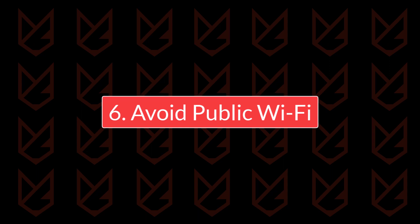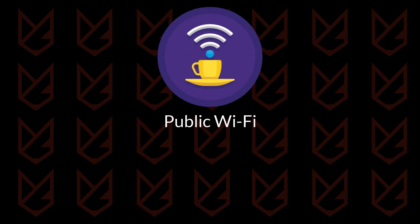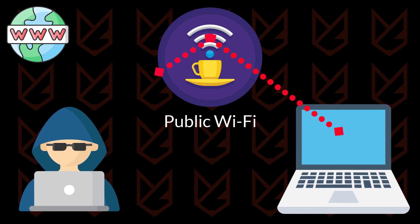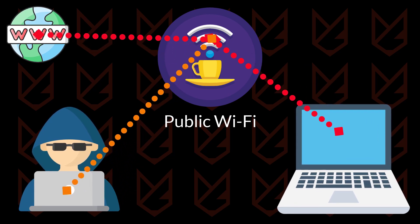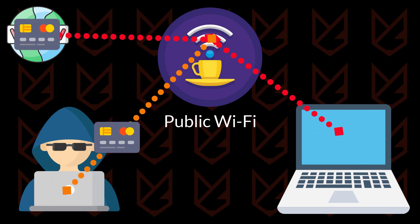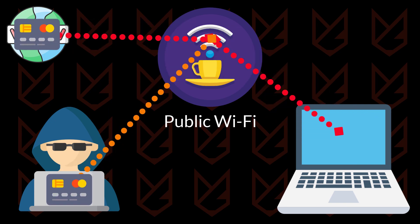Avoid public Wi-Fi. Public Wi-Fi hotspots are the most vulnerable points. Using those, hackers can easily see your web traffic and steal confidential information such as login credentials and credit card information. So always use trusted and secured Wi-Fi.